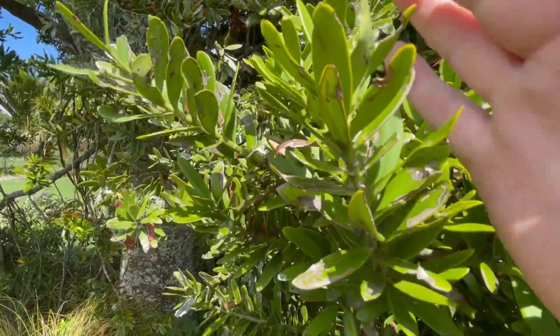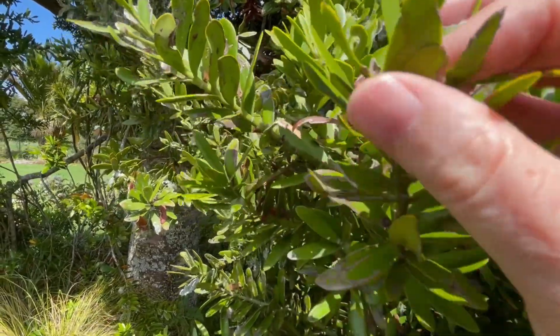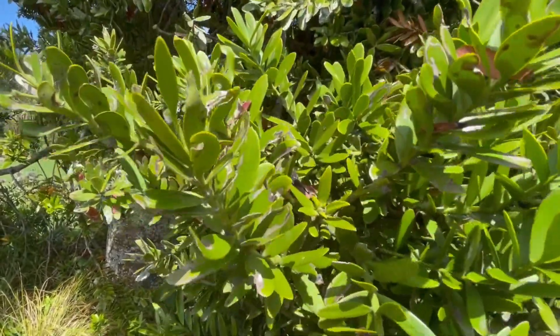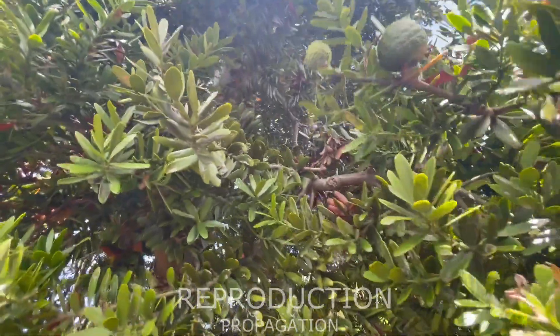The leaves, as you can see, are quite fleshy, and there they are in the full sun looking nice and green. They're all designed to help the plant conserve moisture.